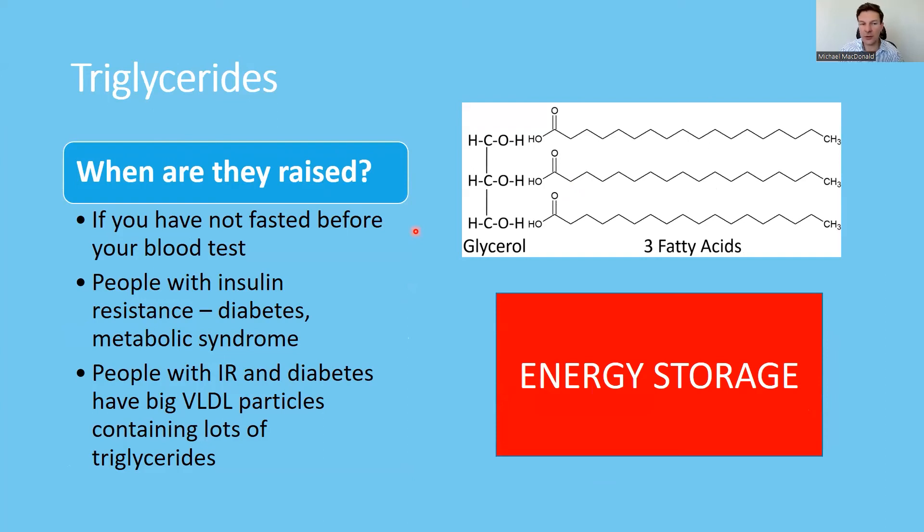People with insulin resistance, diabetes, and metabolic syndrome do tend to have high levels of triglycerides in their lipid panel, because they have big VLDL particles carrying these triglycerides around the body. It's known that the higher your triglycerides, the higher your risk of cardiovascular disease. The VLDLs also have an apolipoprotein B molecule, and they can end up leading to atherosclerosis as well.